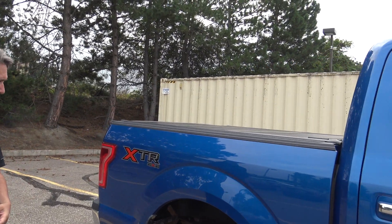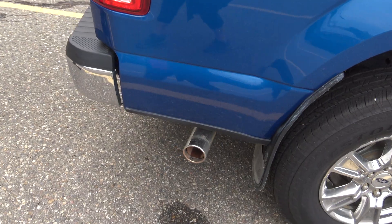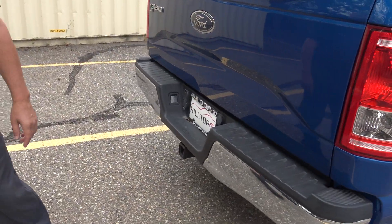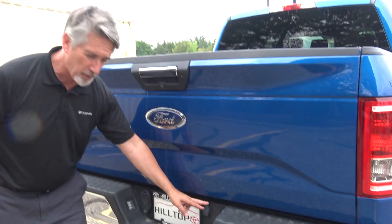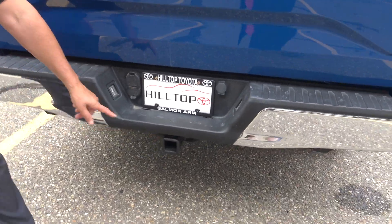Tonneau cover — look at that, beautiful. The XTRs — you got a nice chrome cap tip on the exhaust, got some chrome on the back. No one can steal your spare tire. You got your 4 and 7-pin, got a hitch.